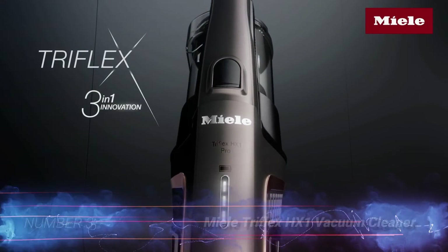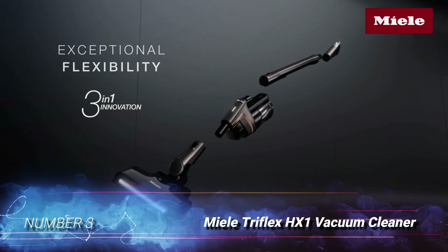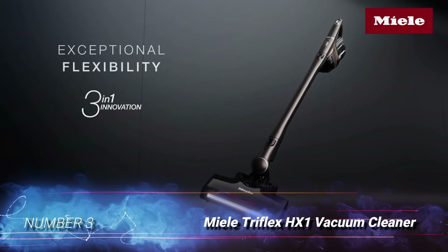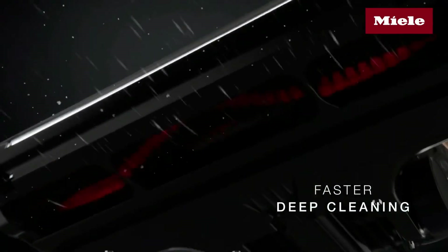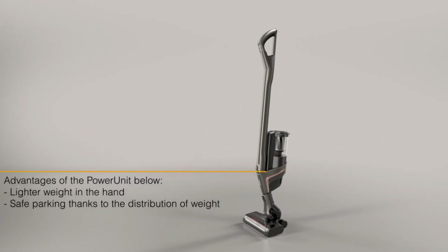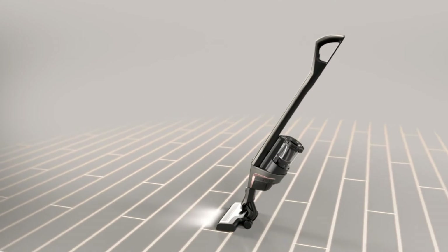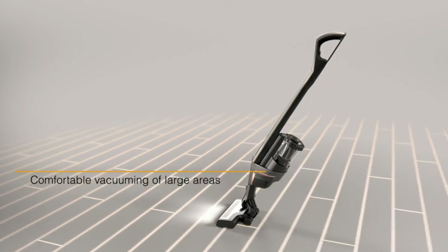Number 3: Miele Triflex HX-1 Vacuum Cleaner. Featuring a stick design, this is the device of choice for seniors and people with physical limitations. The vacuum is remarkably lightweight, offering floor-to-ceiling cleaning. This model is cordless, supporting cleaning both indoors and outdoors. With a rechargeable Varta Lithium-Ion battery, this device runs for up to 60 minutes on a single charge, and the battery is exchangeable.